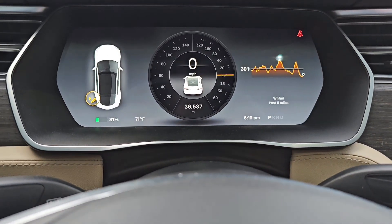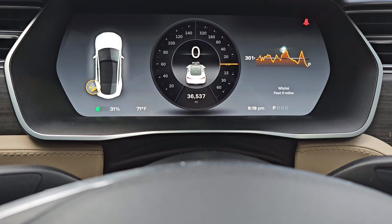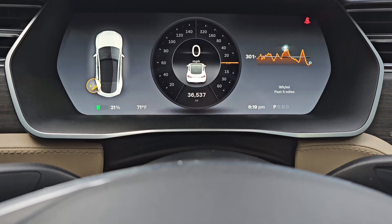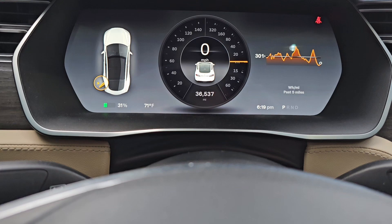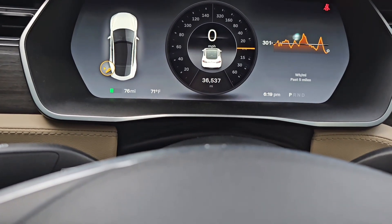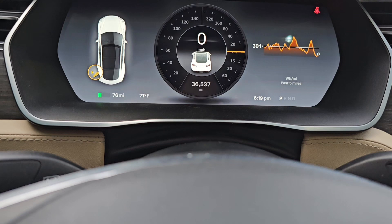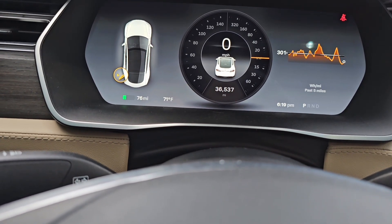Currently at 31% state of charge. I'll be charging back up to 80%. I have 70 miles of range left. Again, charging back up to 80%.